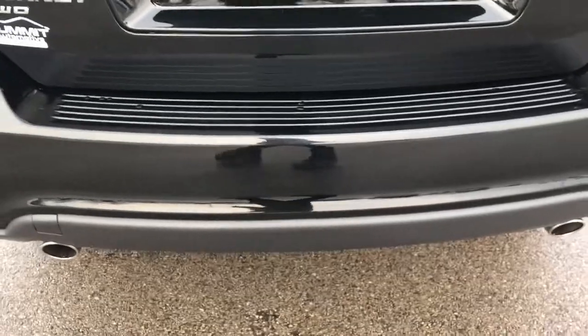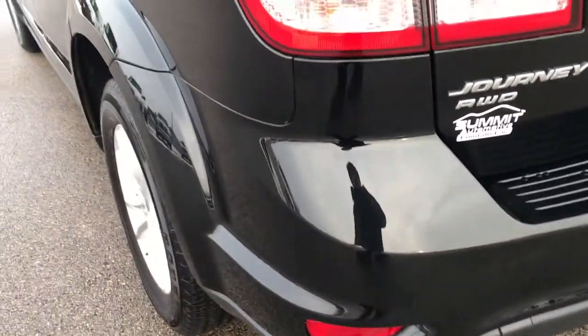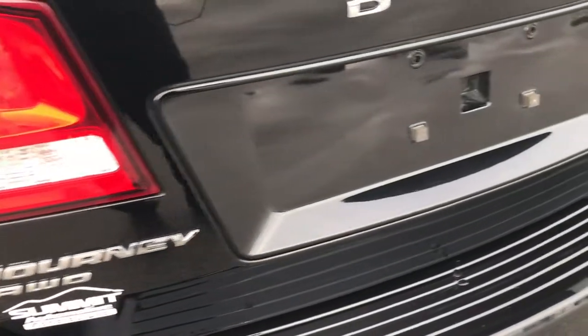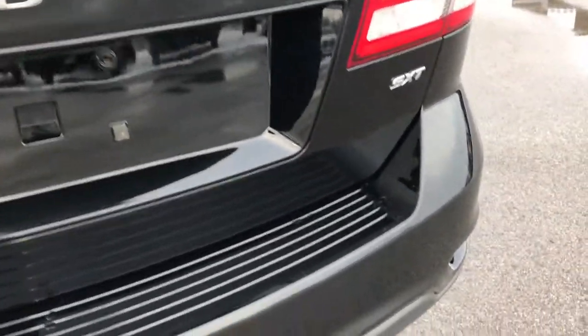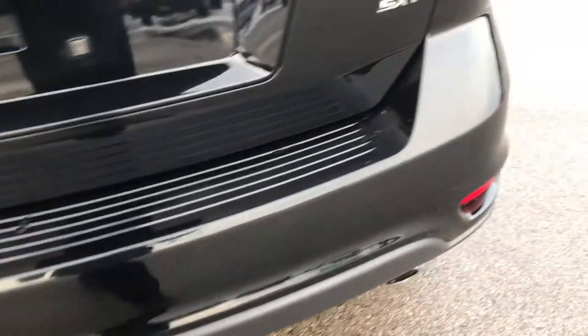This one does have the dual rear exhaust, which means it has the 3.6-liter Pentastar V6. This is an all-wheel drive. You can see the rear gate is nice and clean — I didn't see any dents or dings on that. The rear bumper is in nice condition as well, no dents, dings, or cracks.